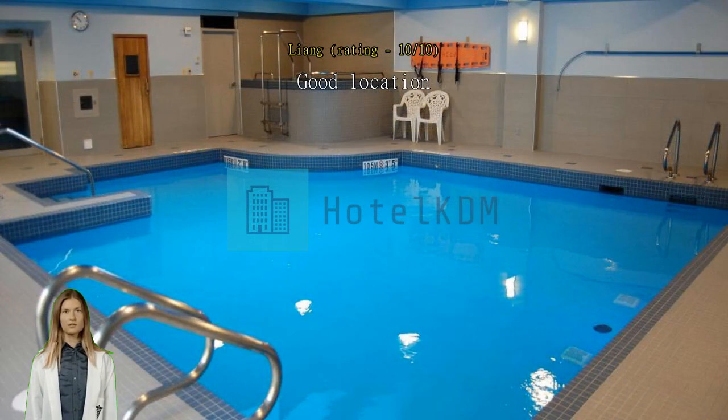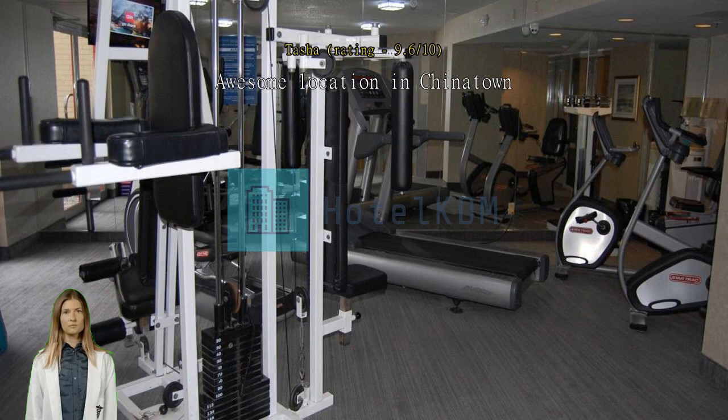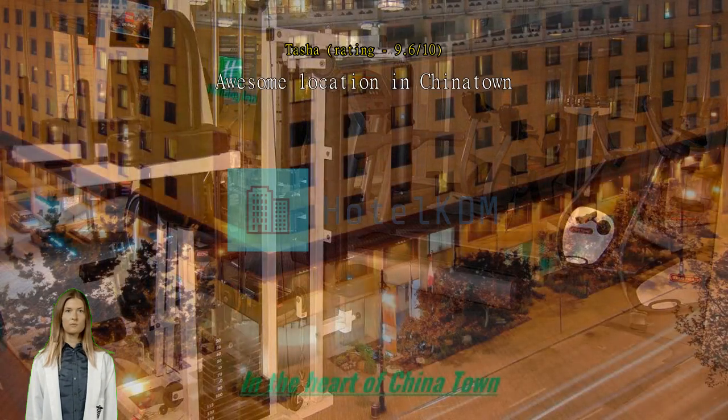Awesome location in Chinatown. The hotel was neat and tidy. We had a TV, mini fridge and a desk in the room. Location was great with a metro stop right across the street.